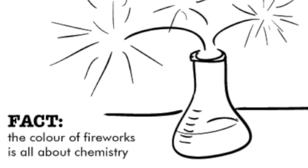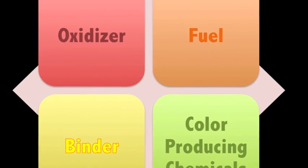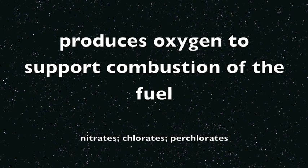Colors in fireworks are usually generated by things called stars, which produce intense light when ignited. Stars contain five basic types of ingredients. First, an oxidizer — a compound that produces oxygen to support the combustion of the fuel. The most commonly used oxidizers are nitrates, chlorates, and perchlorates.